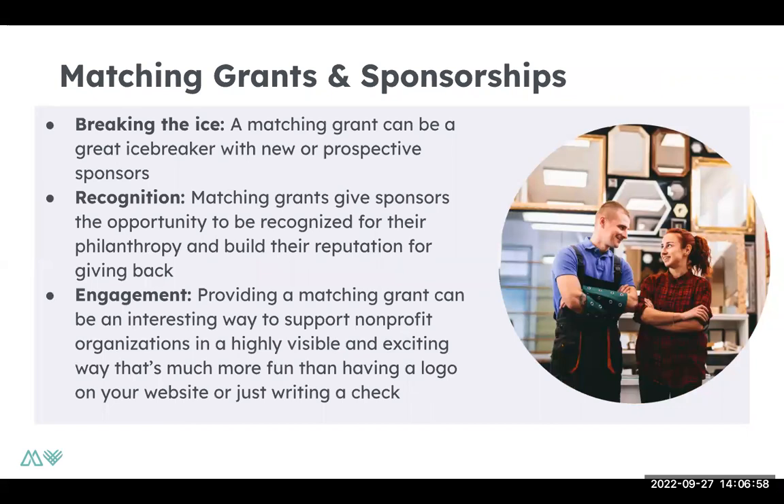When it comes to sponsorships or partners, it's also an opportunity to break the ice with any potential sponsors or companies you're interested in working with. It's an opportunity for these sponsors to get their name out there — many companies have philanthropic arms to their organizations. This is an opportunity for them to build that in their community and share that with your network. And it's also a cross-promotional opportunity, so you can share their name and logo to your network and vice versa.